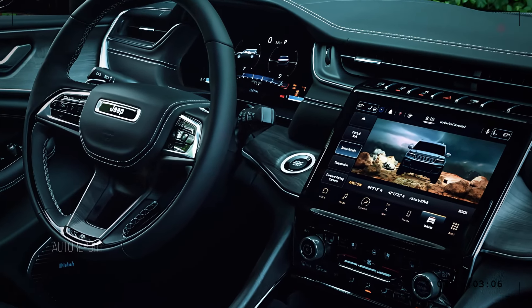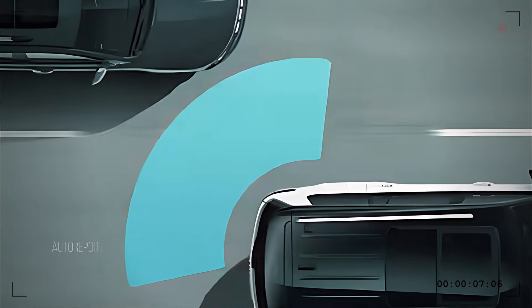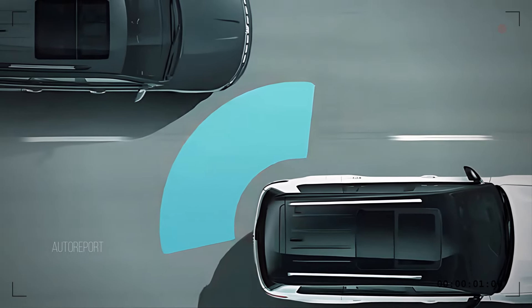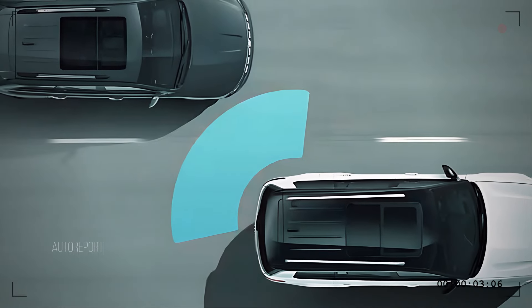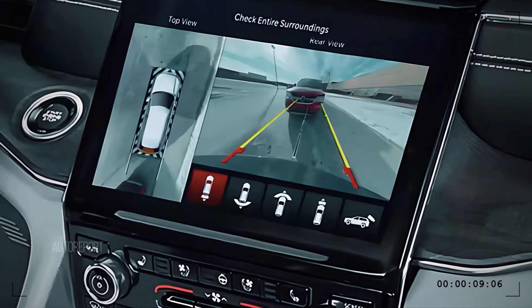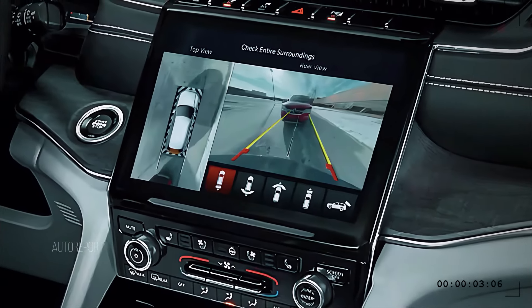Safety is a top priority in the 2025 Grand Cherokee. It comes equipped with a suite of advanced safety features, including adaptive cruise control, lane-keeping assist, blind spot monitoring, and more. The 360-degree camera system offers a clear view of your surroundings, making parking and maneuvering in tight spaces a breeze.